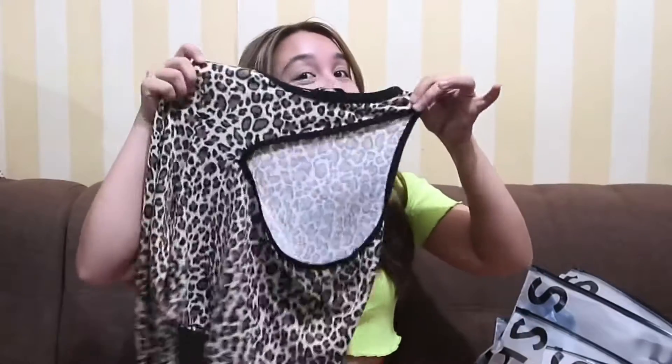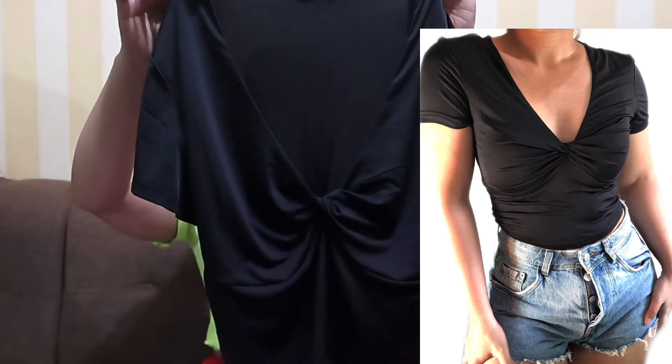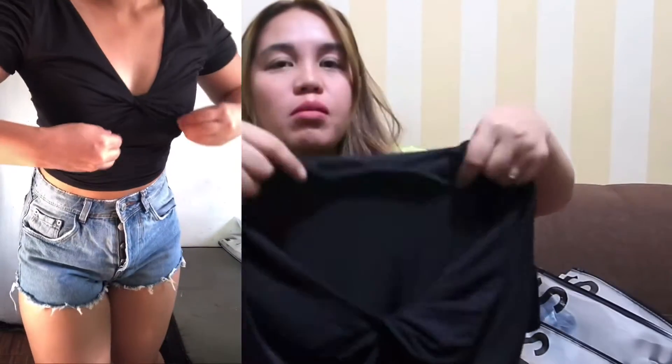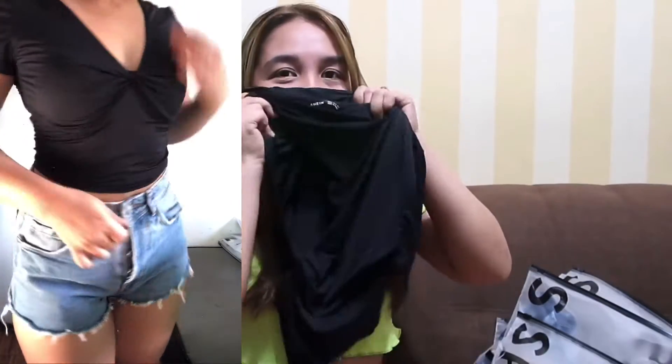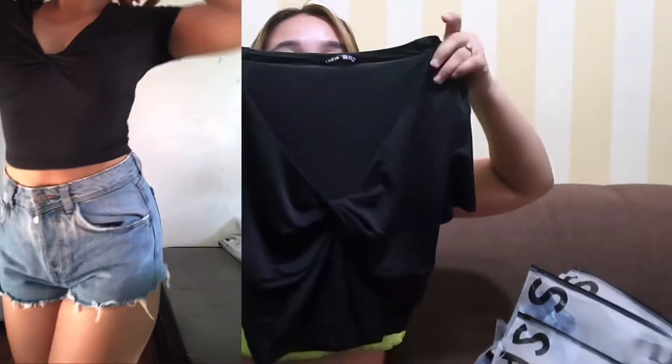Next is this one — color black, plain — and it's the SHEIN Twist Front Solid Crop. The front has a twist detail. The fabric is thick and a bit glossy. I don't know what the fabric is called exactly, but it's glossy and fits me just right — not too tight, not too small or too big. My size in SHEIN is small, and I got this for 125 pesos.